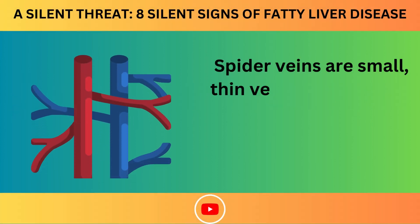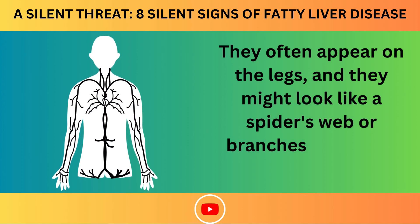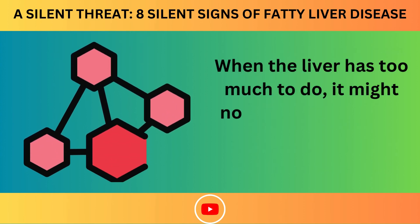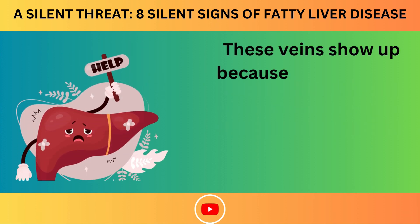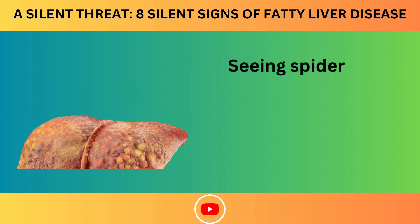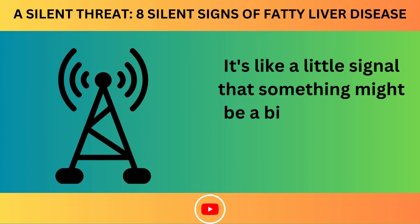Number 3: Spider Veins. Spider veins are small, thin veins that can look like little red or blue lines on the skin. They often appear on the legs and might look like a spider's web or branches spreading out from a center. When the liver has too much to do, it might not process hormones as well. This can cause these tiny veins to appear on the skin — a little signal that something might be off with how the liver is working.